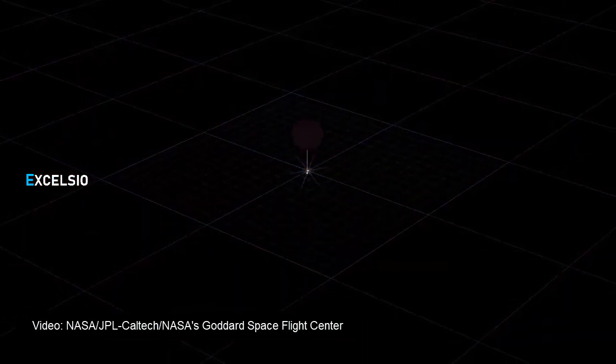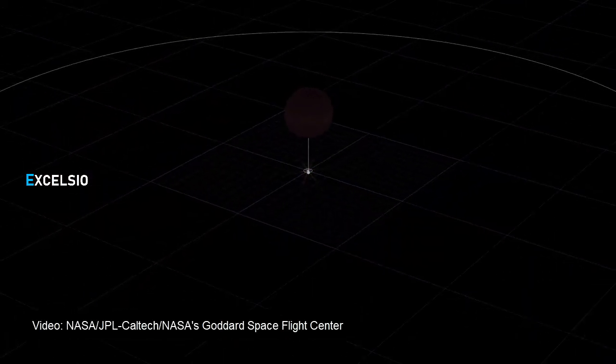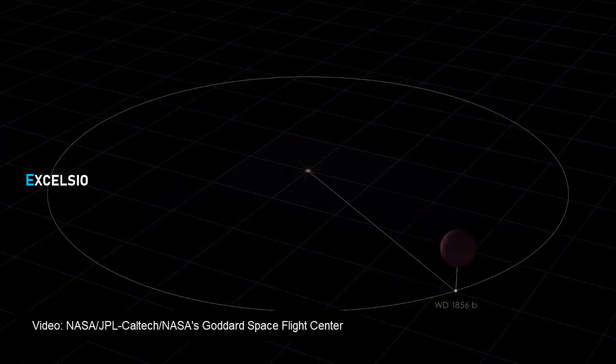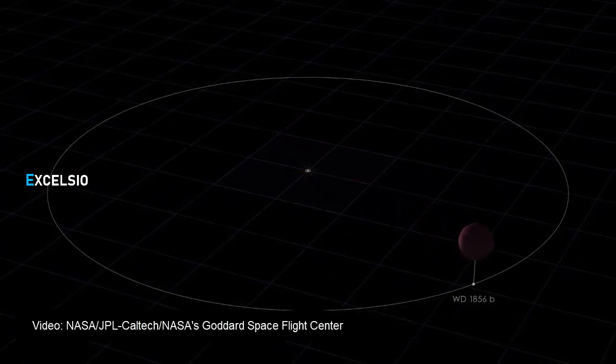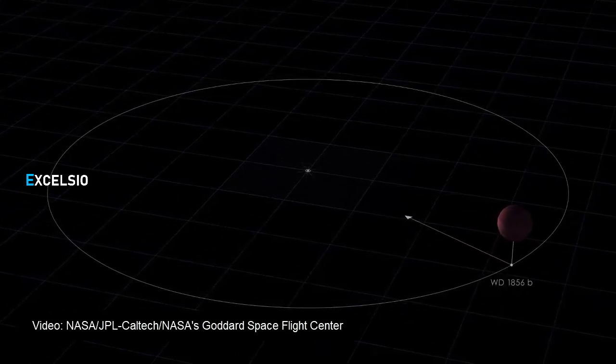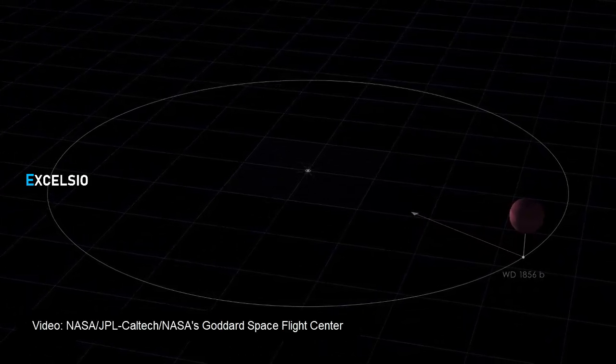We still have many questions about how WD1856b arrived at its current location without meeting one of those fates. A paper about the system, led by Vanderburg and including several NASA co-authors, appears in the September 17th issue of Nature and is now available online.